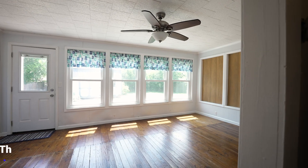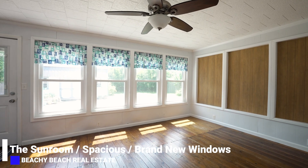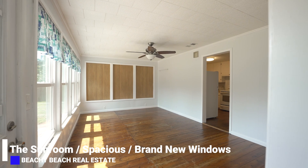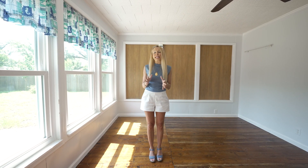I love this addition of this sunroom. The windows throughout the home are brand new, so you don't have to worry about that. The roof is new, and you've got so much space here in this sunroom — ready for you to have a second living room, or it can be just an extension of your living inside and outside.